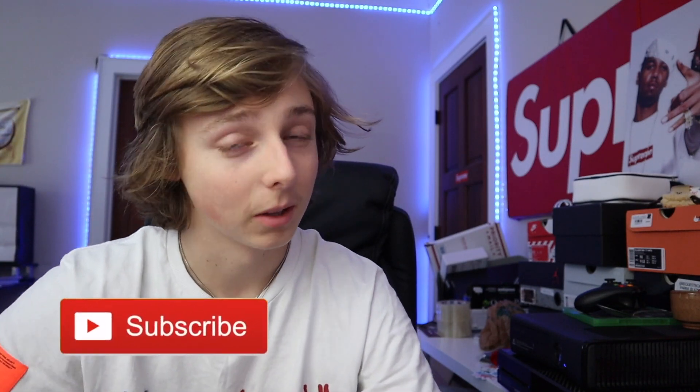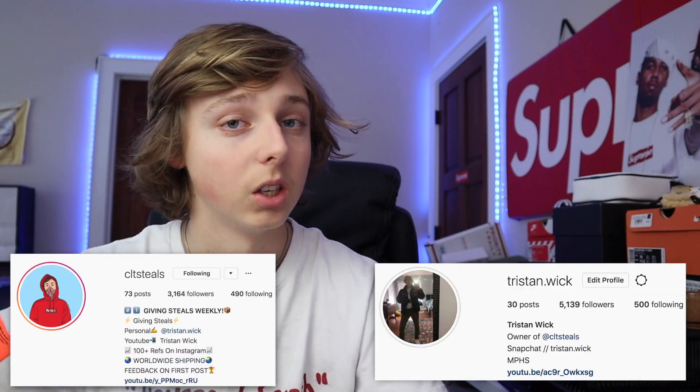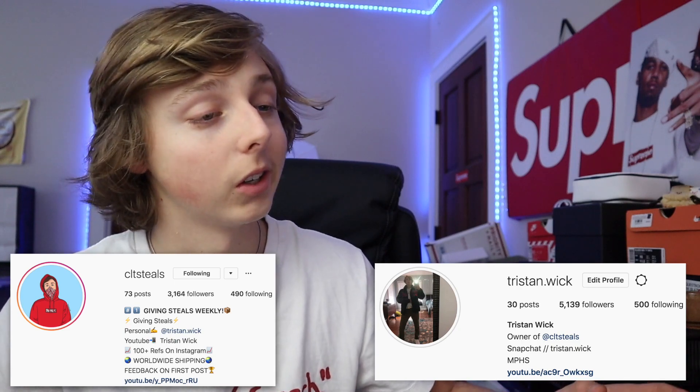If you guys want more videos like this, be sure to go ahead and subscribe below and also drop a like — that'd be appreciated. If you're trying to hit 100 likes, that'd be dope. And if you want to, check my Instagrams down below — I'd appreciate a follow there. But that's really all I got to say, so I'm Tristan. I hope you all enjoy and let's get into discussing how you guys can cop these Jordan 1 Royal Toes.